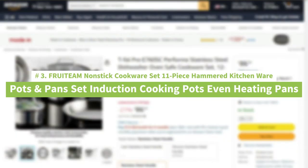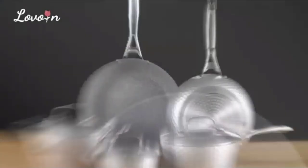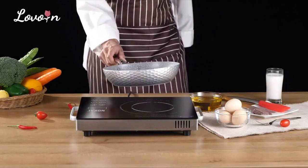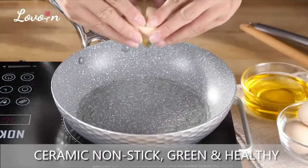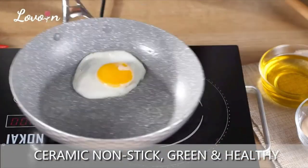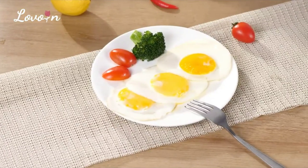Number 3: Fruiting Nonstick Cookware Set, 11-Piece Hammered Kitchen Pots and Pan Set, Induction Cooking Pots with Even Heating Pans. Fruiting Hammered Cookware combines superb craftsmanship, innovative design, and one-of-a-kind quality. The 11-Piece Nonstick Pots and Pan Set is a welcome addition to any kitchen, constructed from premium-quality aluminum alloy for quick and even heating, meeting the different needs of your everyday cooking. We believe in providing extraordinary value, quality, and service to bring you the most practical kitchenware. We are committed to providing every customer with an unmatched product experience. Enjoy cooking, enjoy life.